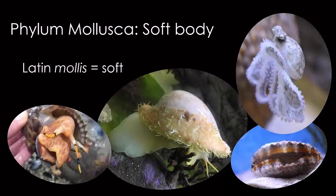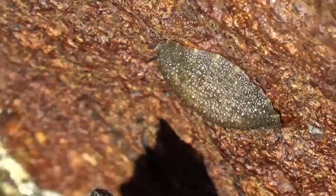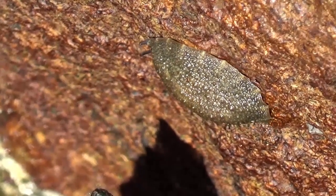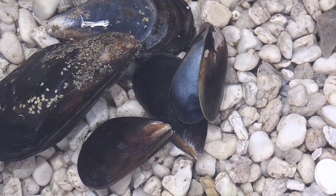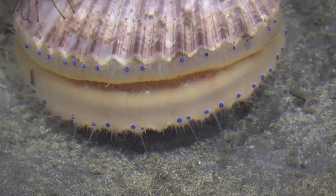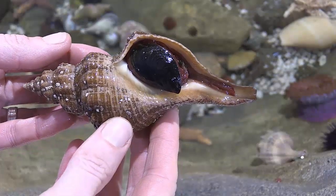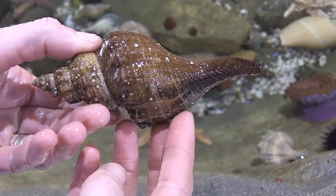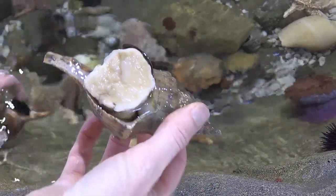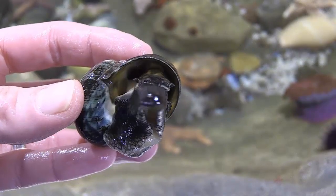Mollusks are a diverse group of animals. They have a soft body with no skeleton. Some have shells and some have only a residual shell or no shell at all, like this intertidal slug. Bivalve mollusks have a shell that is hinged in two halves — mussels, oysters, and scallops are bivalves. Some have eyes, like this scallop, and some have no eyes. Sea snails that have only one shell are called gastropods. They can be carnivorous like the tulip shell and the whelk, or herbivorous, grazing on algae like this periwinkle.